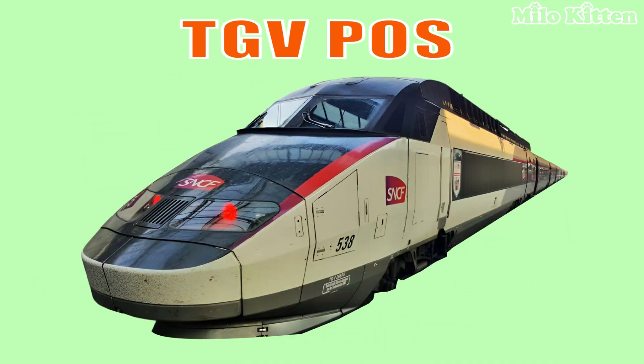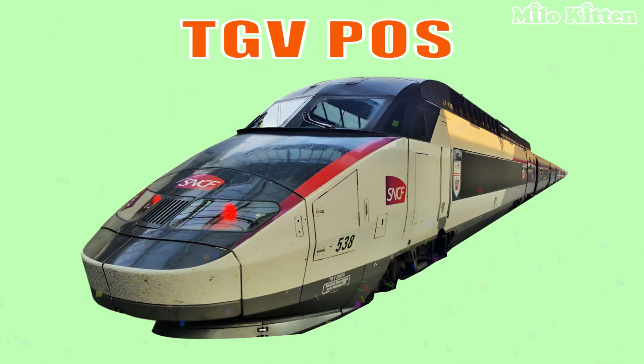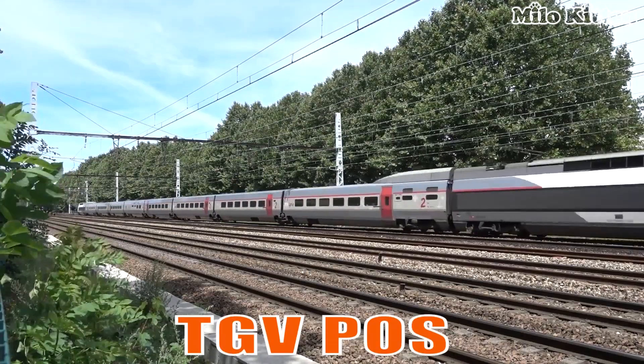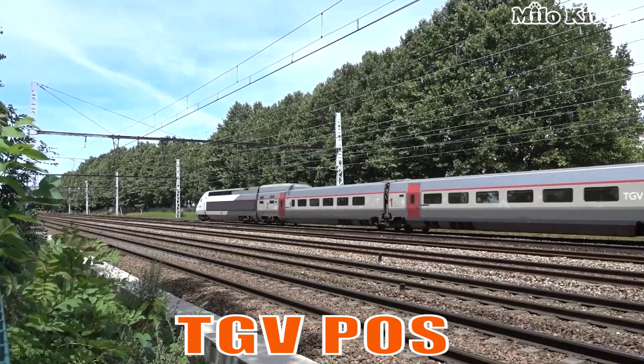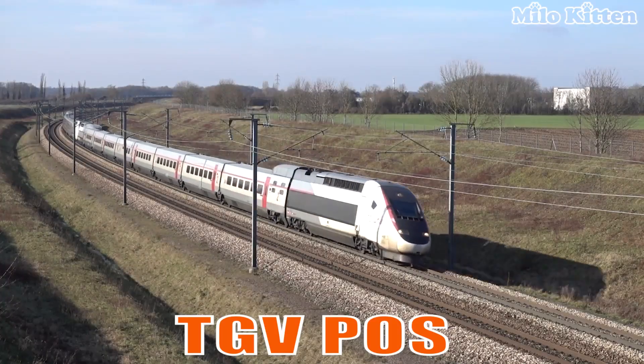This is the TGV POS, a French high-speed train known for breaking the world's speed record of 574.8 km per hour during testing.